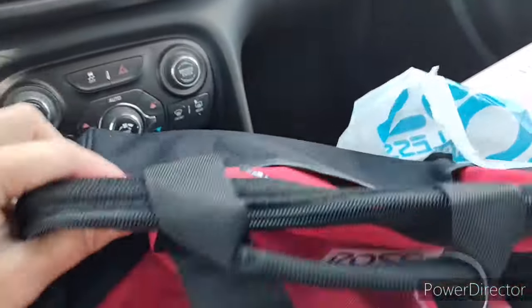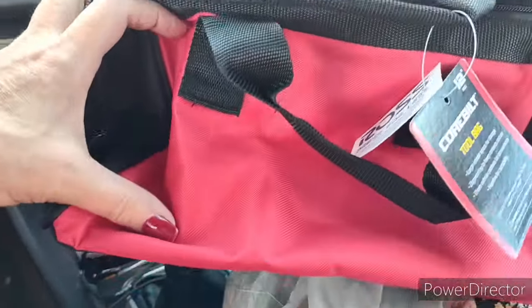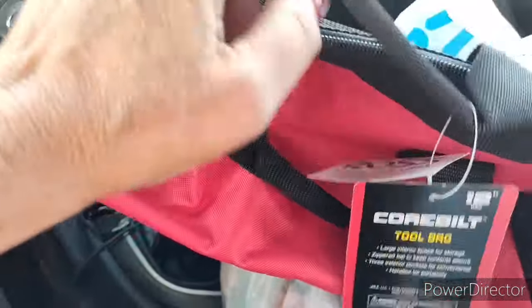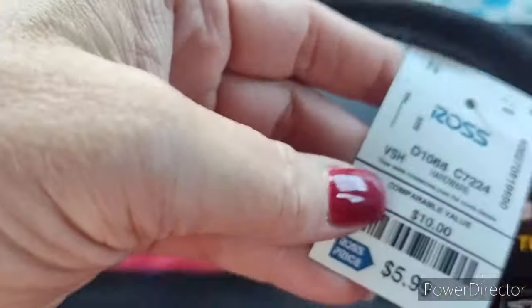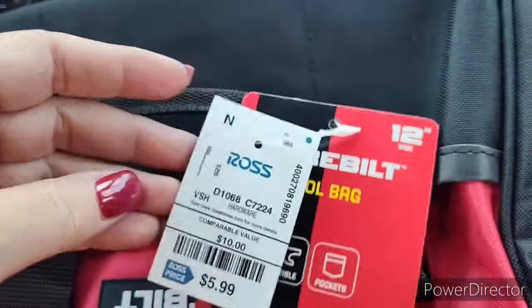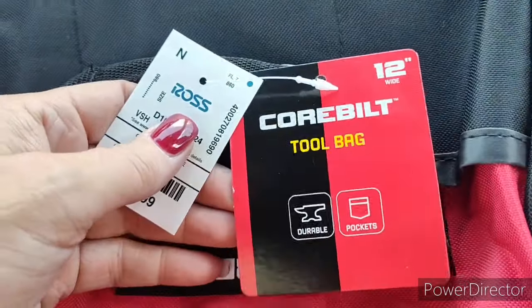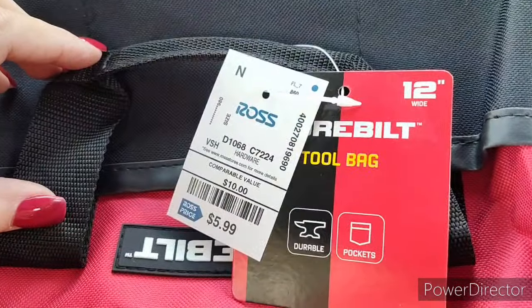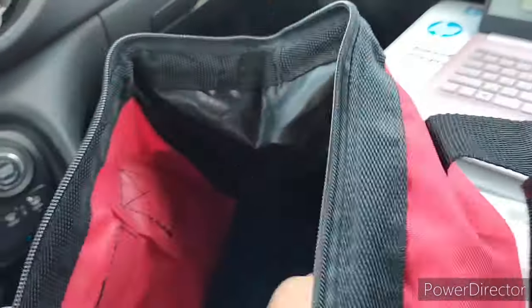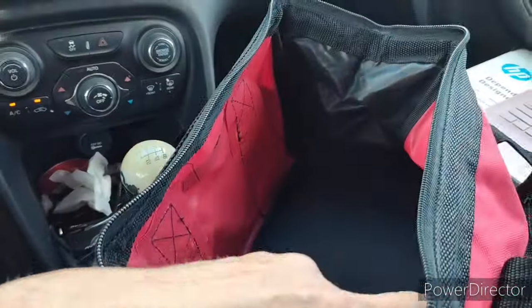I also got a tool bag — this is for me, for me, for me. It's red and black — hell yeah! It was only $5.99. This is for my tools in the trunk; it's a small one but it's big enough for quite a bit of stuff.